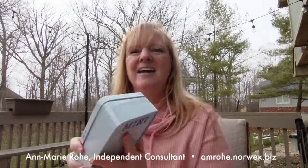So this is our mini cleaning kit. Thank you so much for watching and I will link to my website below. If you have any questions, just reach out. Thanks.